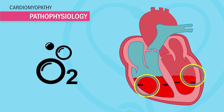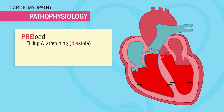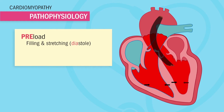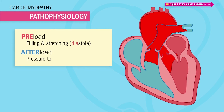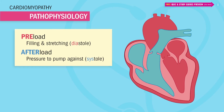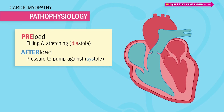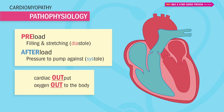The ventricles stretch as they fill with blood — this is the end of diastole, called preload. When they fill, they have to squeeze out all that oxygen-rich blood to the body, overcoming all that pressure called afterload. The amount of oxygen-rich blood being pumped out of the heart to the body per minute is what's called cardiac output.